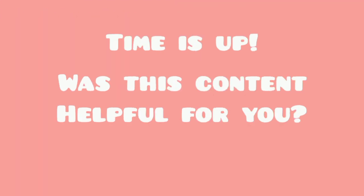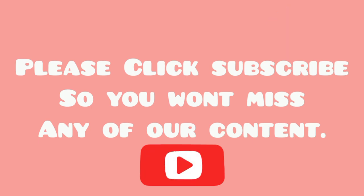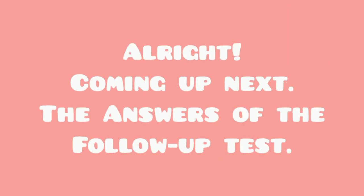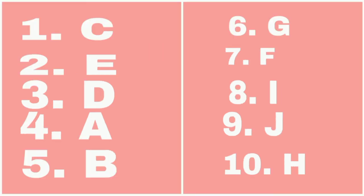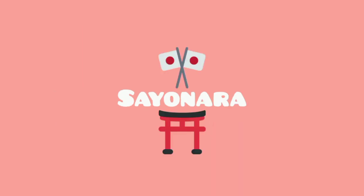Time is up! Was this helpful for you? Please click subscribe so you won't miss any of our content. Alright, coming up next: the answers of the follow-up test. In honest way, comment down your real scores, and see you on the next content. Bye!